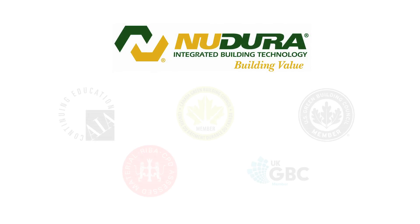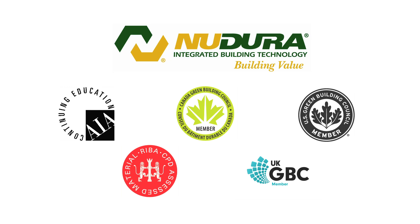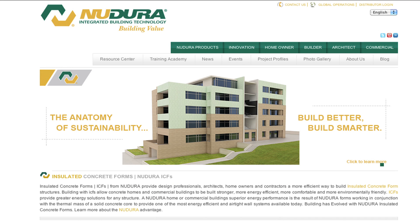New Dura is a member of the Canadian, U.S., and U.K. Green Building Councils, as well as both the AIA and RIBA Continuing Education Organizations. For more information or to learn more about designing or building with New Dura, visit our website at newdura.com.